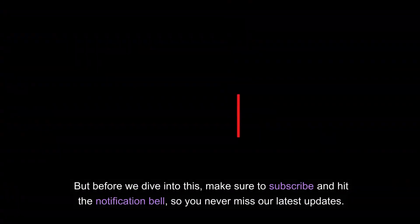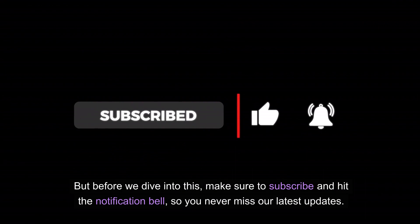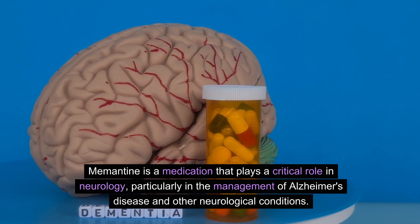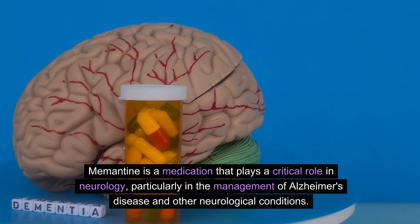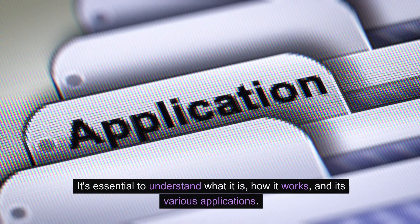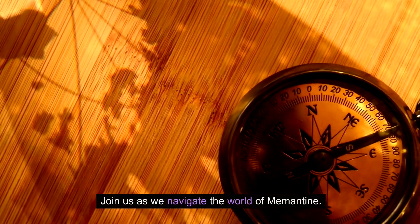But before we dive into this, make sure to subscribe and hit the notification bell so you never miss our latest updates. Memantine is a medication that plays a critical role in neurology, particularly in the management of Alzheimer's disease and other neurological conditions. It's essential to understand what it is, how it works, and its various applications.